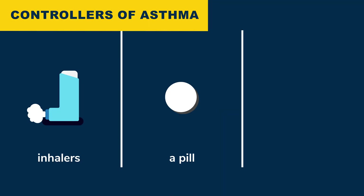Now let's talk about controllers of asthma symptoms, which include inhalers, a pill, and shots. Most people with asthma will need a controller inhaler simply because asthma is a condition with chronic inflammation. All controller inhalers contain a steroid medication, and they are often combined with one or two long-acting dilator medications that open up the breathing tubes directly. These work well for many people with asthma, and they work best when used regularly and correctly.